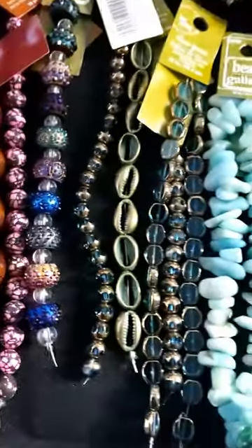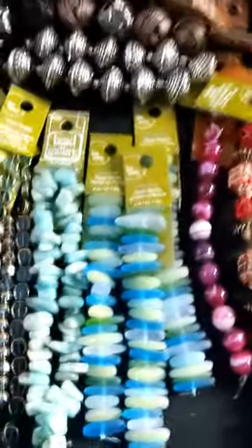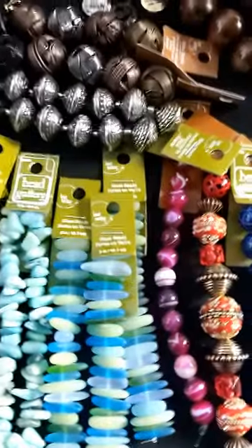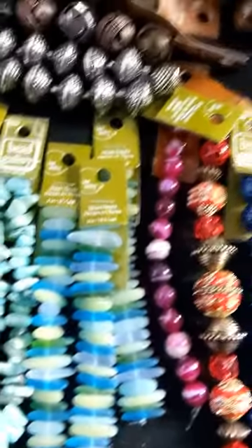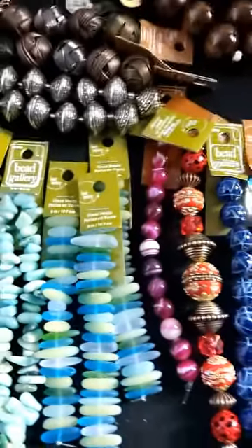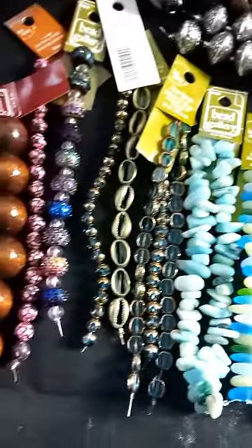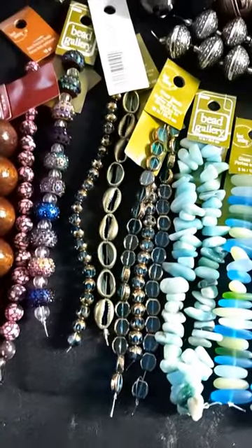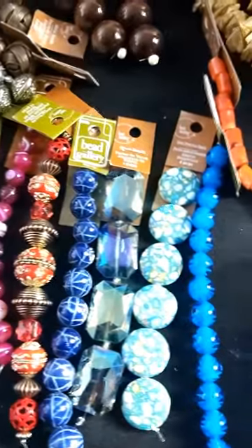I'm waiting for another bead delivery to come in too, so that's all I wanted to show you guys for today. Look forward to seeing some jewelry — I think I'm going to do a couple of videos today. Darlene Knight with Jewelry by BDK, sharing my Michael's haul with you guys today. All right, we'll chat soon.